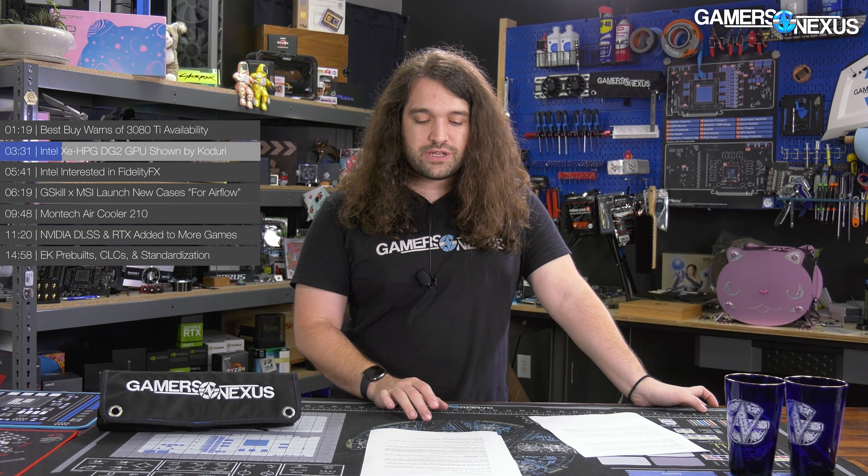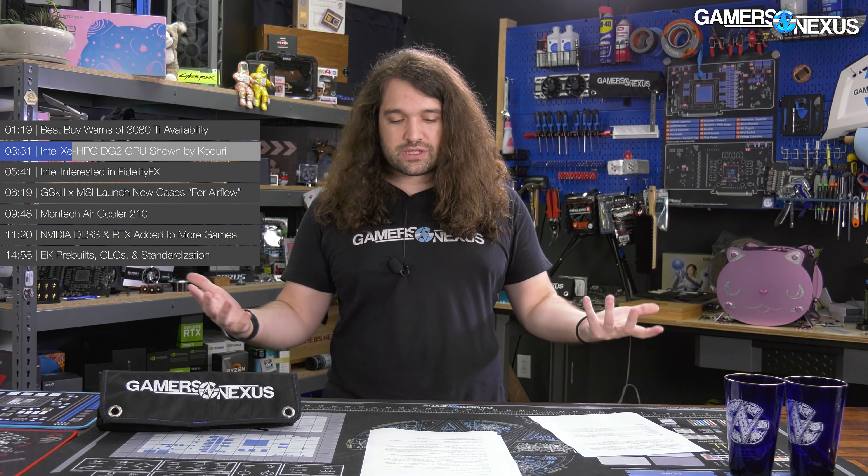Intel XE HPG DG2 news was shown by Raja Koduri. If you don't know that name, Koduri previously worked at AMD and Apple, has a storied history in computer hardware, and is most recently known on stage for Vega and RDNA discussion. Koduri now works at Intel and released a teaser photo of the XE GPU — specifically the DG2 die on substrate alone, no PCB associated with it. This was via Twitter following Intel's keynote, and we really wish Intel would have included something like this from Raja's team in that keynote.